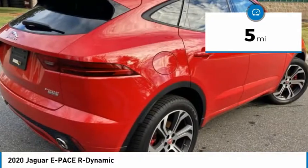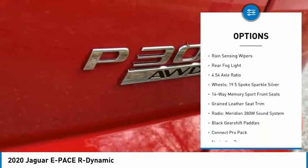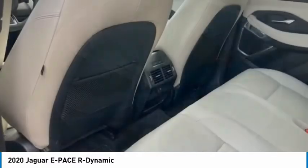Here are some of this vehicle's great options: electronic stability control, power liftgate, brake assist, traction control, remote keyless entry, fog lights, speed control, four-wheel disc brakes, rain-sensing wipers, and rear fog light.